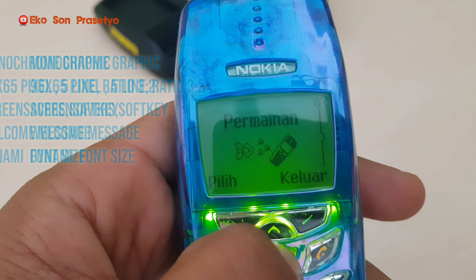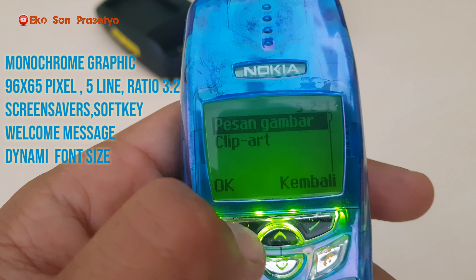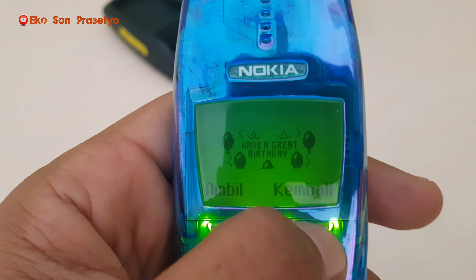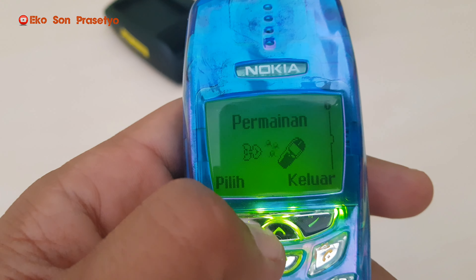Untuk frekuensi, unit ini adalah GSM, menggunakan mini SIM, memiliki dimensi ukuran 113 x 49 x 23 mm dengan bobot seberat 108 gram. Unit ini dalamannya sama persis dengan Nokia 3410.